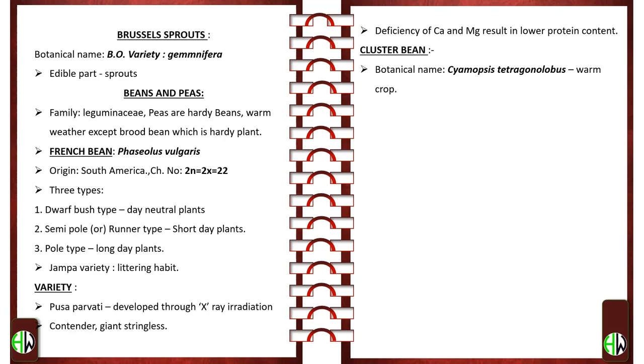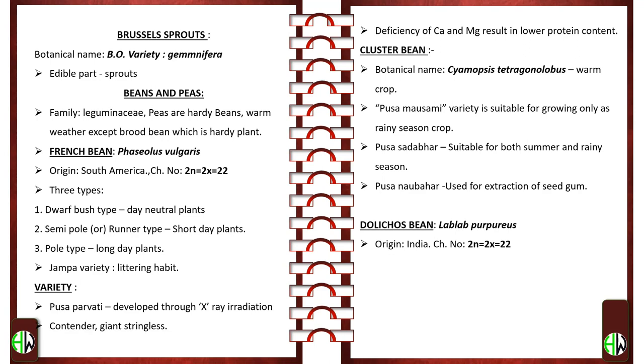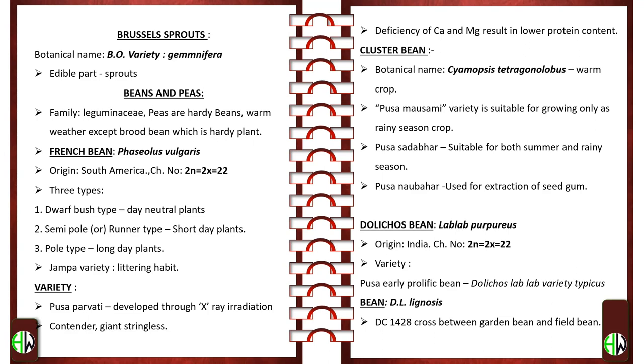Cluster Bean — botanical name Cyamopsis tetragonoloba. It is a warm season crop. Pusa Mosmi variety is suitable only for the rainy season. Pusa Sadabahar is suitable for both summer and rainy seasons. Pusa Navbahar is used for extraction of seed gum. Dolichos Bean — botanical name Lablab purpureus; origin India; chromosome number 2n = 2x = 22. Varieties include Pusa Early Prolific, a bean of Dolichos lablab variety typicus. DC-1428 is a cross between garden bean and field bean, called Ardhanari in Tamil.